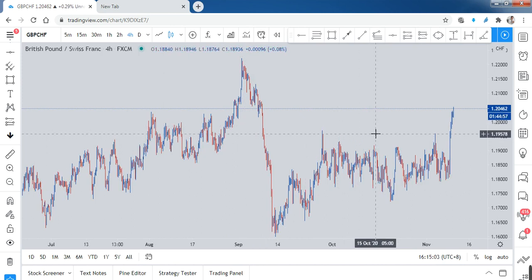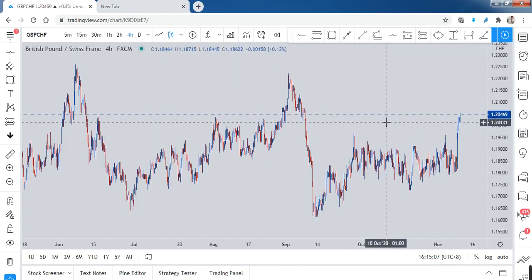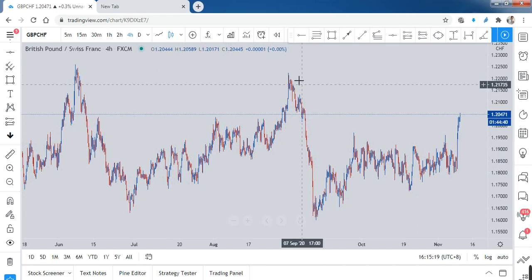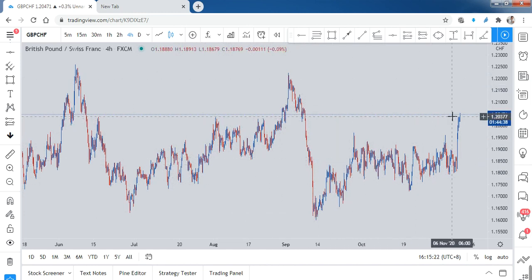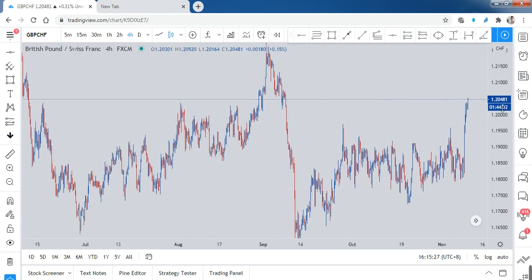What I can see here is a very beautiful QM level. There is a movement going up, then this is the head, this is the left shoulder, and then suddenly there's a drop. Now the price is returning to this area.